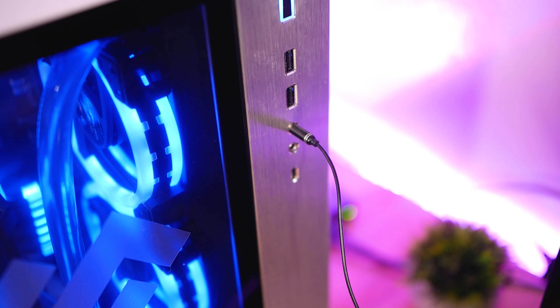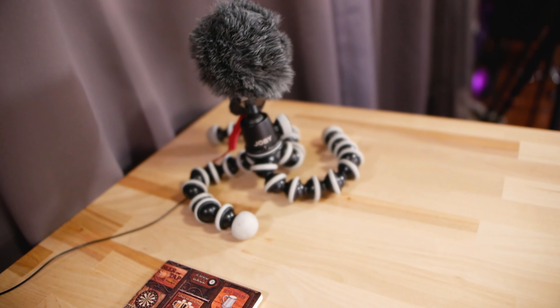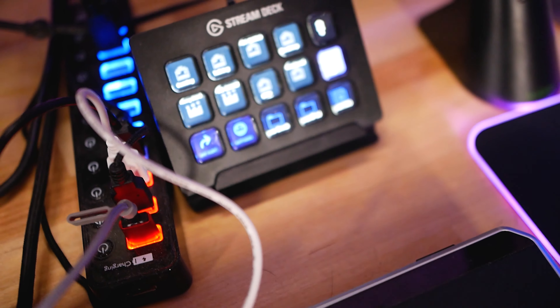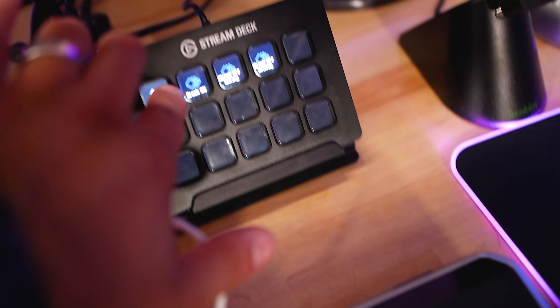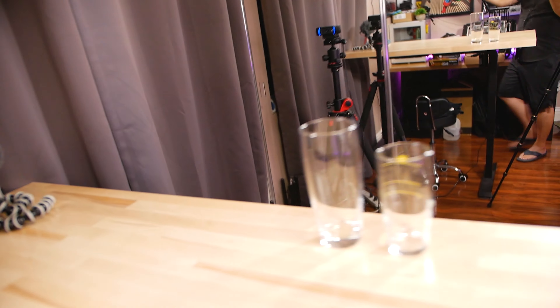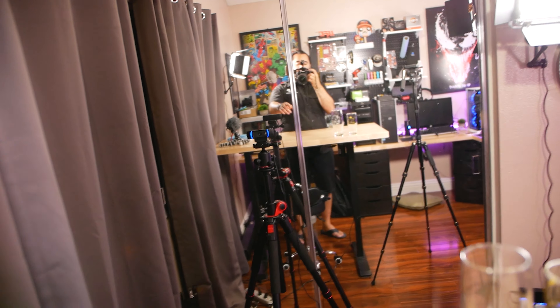I went ahead and added that in OBS as a source, put a noise suppression filter on it, and there we go. Now the cool thing here is that when I hit my beer break button on the Stream Deck — which is this button right here — that will turn on that light, that light, and that big light up there. What that will do is light me up at this little section where I'm standing, so the webcam, which needs a lot of light to work well, will see me perfectly. Then when I'm done over here, I can just go right on over here and hit my button to end it.